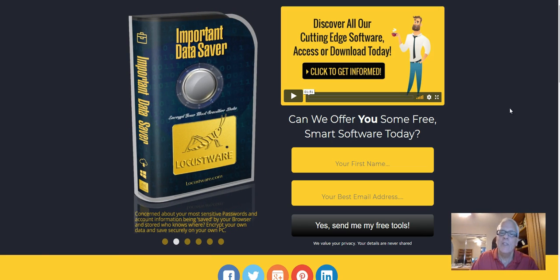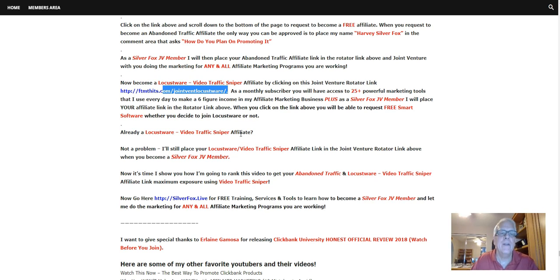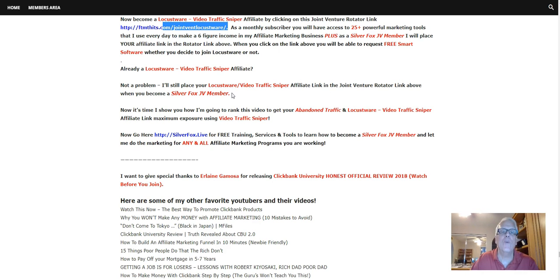But if you become a subscriber, as a Silver Fox Joint Venture member I will place your Locustware affiliate link in this rotator. Every video that I make, every Facebook group that I build, and every organic content post I make — this rotator and your Locustware affiliate link will be in it. I have hundreds and hundreds out there — past, present, and future. Already a Locustware affiliate? Not a problem. I'll still place your Locustware affiliate link in the joint venture rotator link above when you become a Silver Fox JV member.